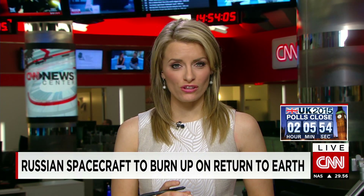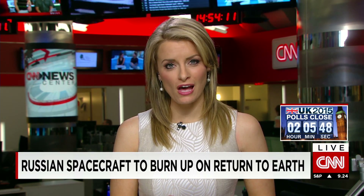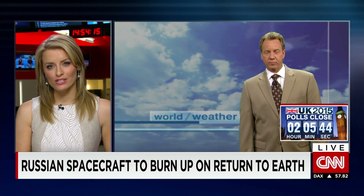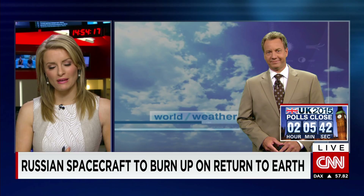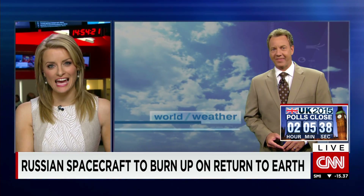Within hours a Russian spacecraft will burn up as it returns to Earth after a failed bid to reach the International Space Station. The rocket, along with its three tons of supplies, is expected to be destroyed as it enters the atmosphere. Meteorologist Tom Sater joins us now with more, and Tom, it's spinning out of control heading towards Earth. Can you explain where it's heading at the moment?